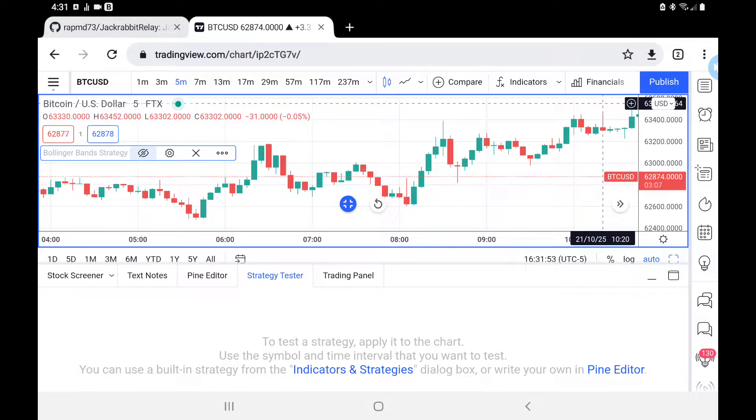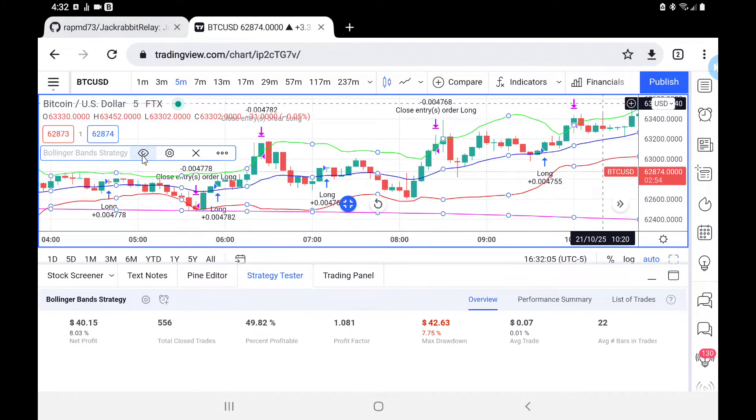Hello, in this video I have a treat for you. I'm going to show you a money-making algorithm and give it to you for free. I've spoken about Bollinger Bands on numerous occasions and why I particularly like using them as a way of trapping volatility. This is no exception, it's just a slightly different take on it.